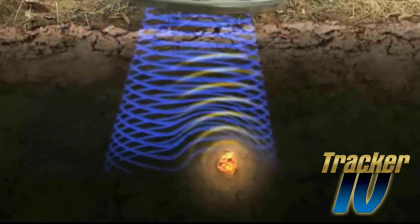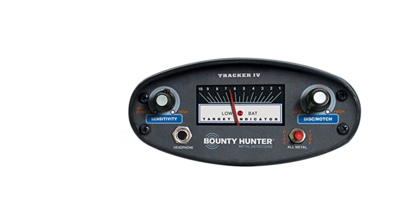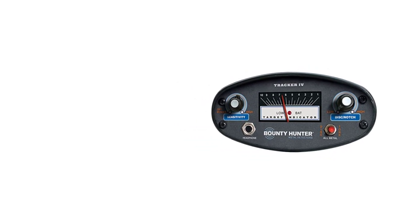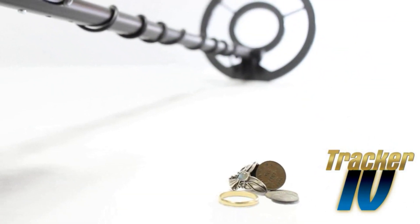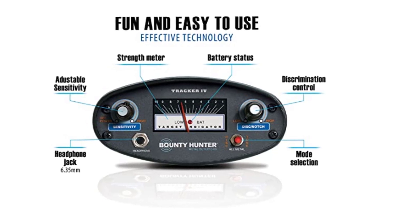Durability is a crucial aspect of any metal detector, and the TK4 Tracker 4 does not disappoint. Constructed with a rugged, weather-resistant housing, this detector is built to withstand the rigors of outdoor exploration. Whether you're hunting on the beach, in the park, or in the woods, you can trust the Tracker 4 to endure the elements. The Bounty Hunter brand is popular in both the United States and the United Kingdom, and the TK4 Tracker 4 delivers outstanding performance, ease of use, durability, and versatility.